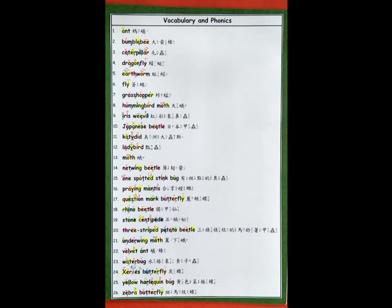18. Rhino beetle. 19. Stone centipede. 20. Three-striped potato beetle. 21. Underwing moth. 22. Velvet ant. 23. Water bug. 24. Xerxes butterfly. 25. Yellow harlequin bug. 26. Zebra butterfly.